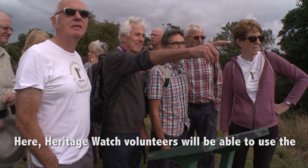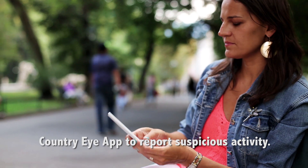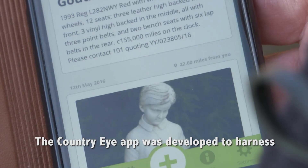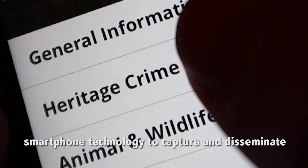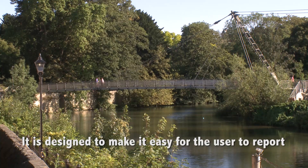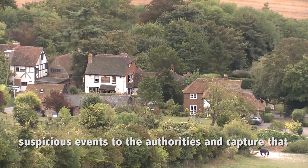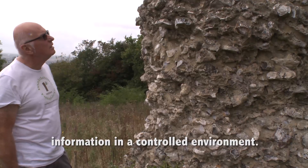Here, Heritage Watch volunteers will be able to use the Country Eye app to report suspicious activity. The Country Eye app was developed to harness smartphone technology to capture and disseminate intelligence for the police and other agencies. It's designed to make it easier for the user to report suspicious events to the authorities and capture that information in a controlled environment.